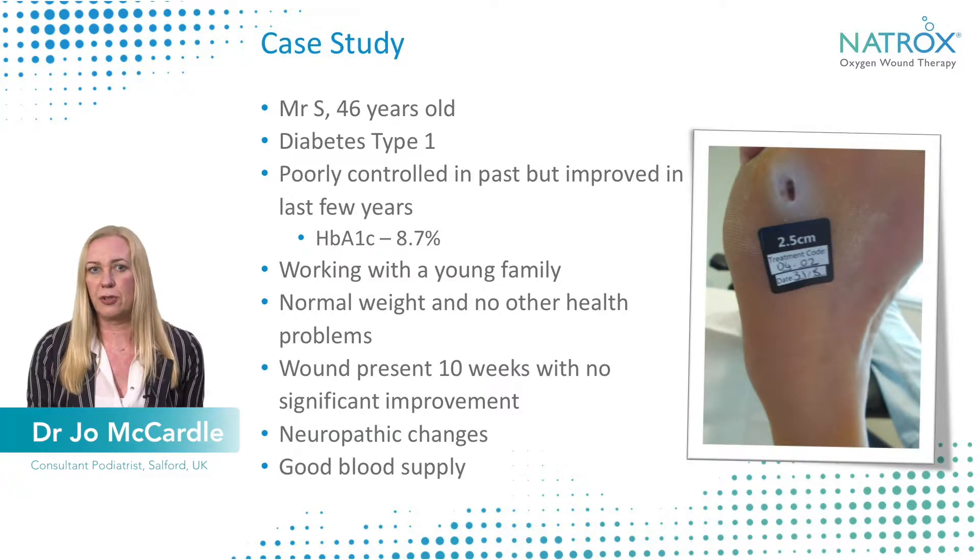I want to talk through one of the case studies I had. Mr. S was a 46-year-old male with type 1 diabetes. He had been a poorly controlled diabetes patient in the past, but in more recent years, since having a family, he had improved, and his HbA1c at this point was 8.87%, which is still higher than optimum but significantly improved from previous years.